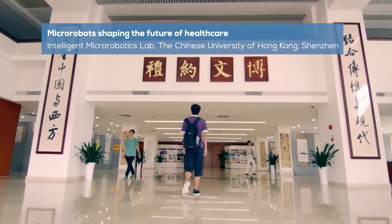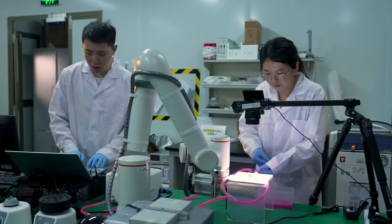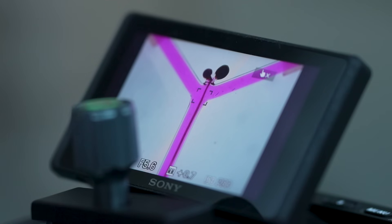The Intelligent Microrobotics Lab at the Chinese University of Hong Kong, Shenzhen is dedicated to advancing micro-robotic systems through innovative design, functional materials, and autonomous control. Our core mission is to develop micro-robots and miniature soft devices for biomedical applications such as targeted drug delivery and minimally invasive surgery.